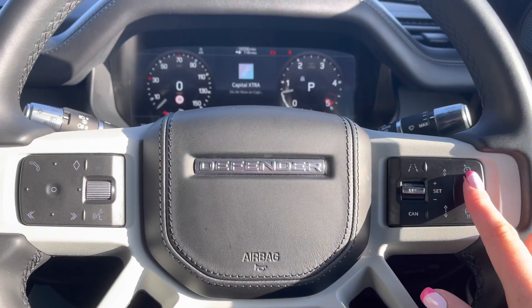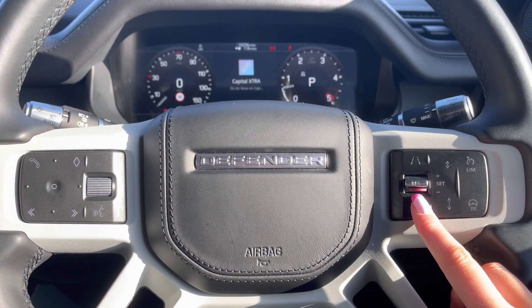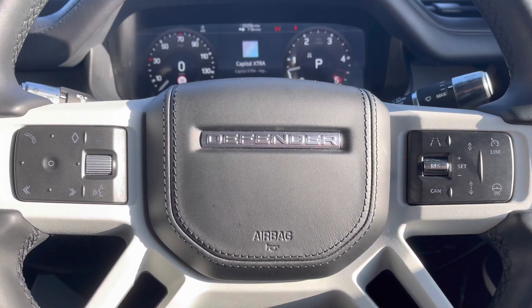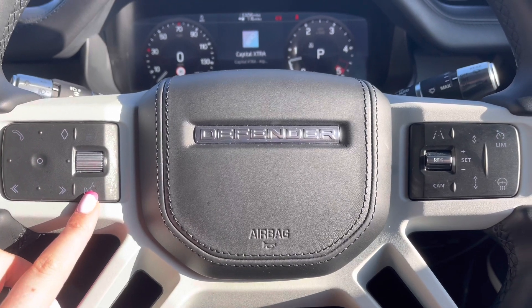Controls on your wheel include a speed limiter, lane departure warning and adaptive cruise control with stop and go, which is practical for long journeys. A heated steering wheel — definitely a must, especially in winter. Bluetooth, allowing you to make calls whilst on the go, and voice control.